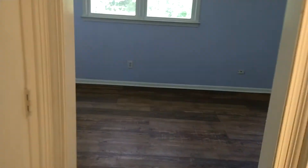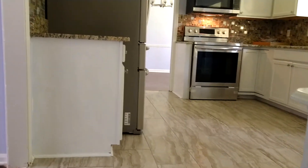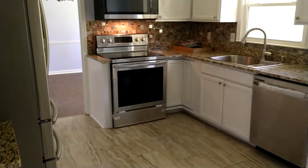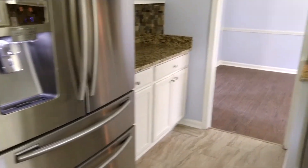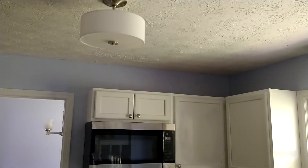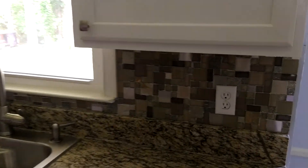And now for the main event — popcorn ceilings all throughout the house by the way. Look at this kitchen! Got the granite countertops, got the white cabinets, got the stainless steel appliances — Samsung, Samsung, Samsung. New fixtures, even got the backsplash. Look at that, it's shining.